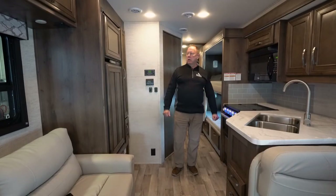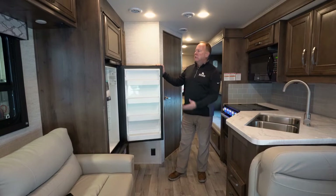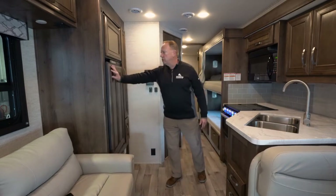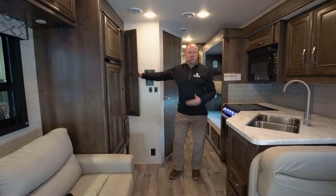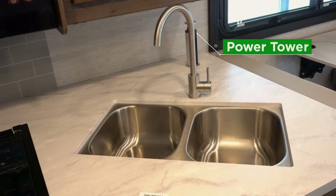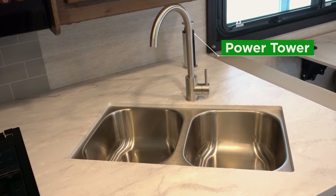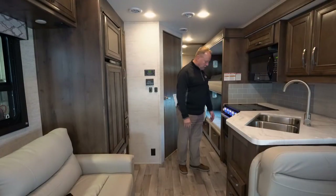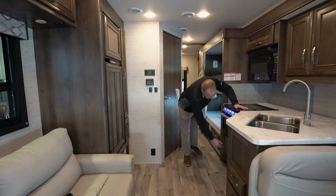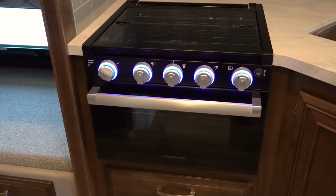Moving back to the kitchen area, we have a nice eight cubic foot refrigerator — it's a two-way gas-electric fridge. A beautiful pantry right next to it to store plenty of goodies. The kitchen area has good counter space, and you have a power tower with plug-ins and USB ports right there. More cabinetry here, a microwave oven up above, and plenty of pot and pan storage down below by the oven.